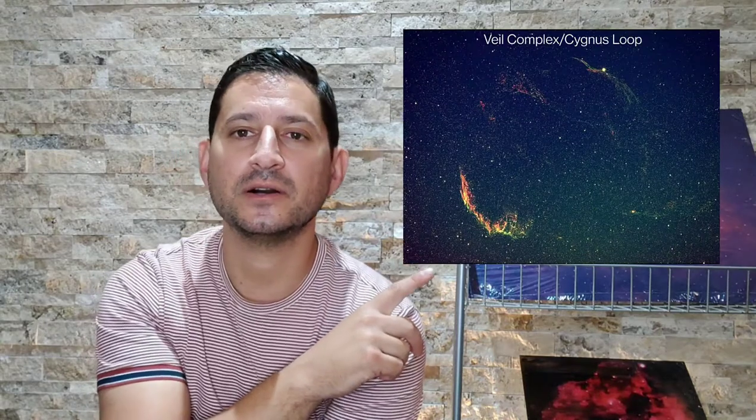The Cygnus Loop itself has a couple of other primary targets that a lot of astrophotographers will try to image. I'm going to use my original image of the Cygnus Loop as a reference. My last image was the Eastern Veil. Above it is the Western Veil, and in the middle is Pickering's Triangle — it doesn't show up much in this picture because there's very little integration time, around an hour and a half.